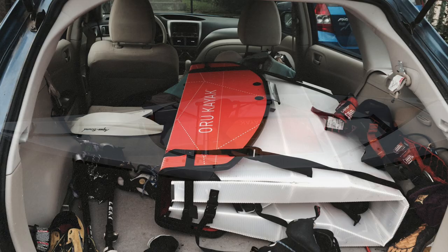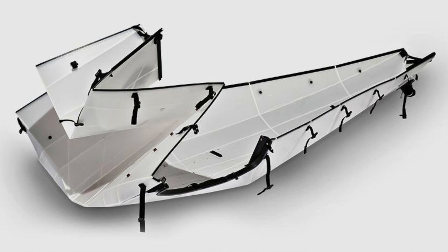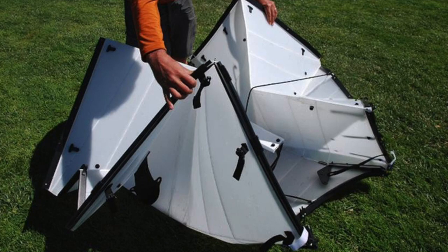This is like a corrugated polymer basically, and if you're wondering about the folds, these folds are rated to be opened and closed 60,000 times before they start having any kind of failure.